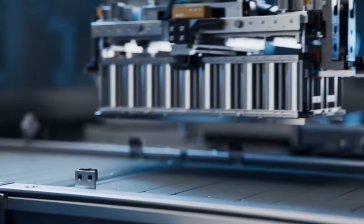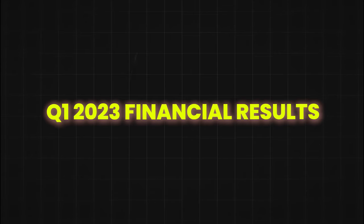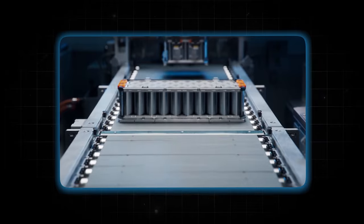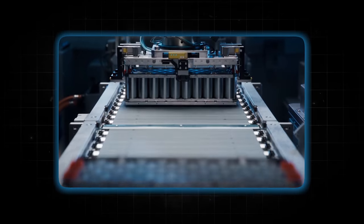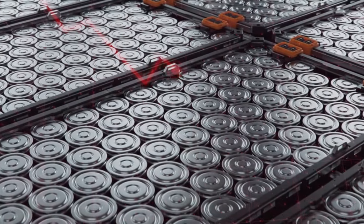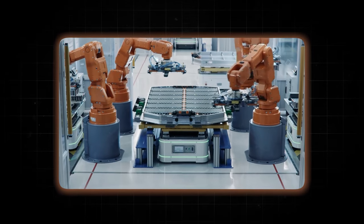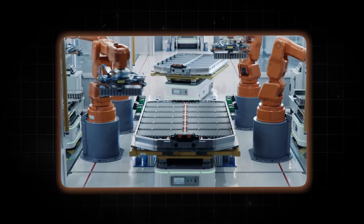So how is the 4680 battery cell practical? During a conference call following the release of its Q1 2023 financial results, Tesla provided an in-depth update on the production of its 4680 battery cells. Drew Baglino, Tesla's Senior VP of Engineering, said that on Battery Day they outlined a plan to reduce costs through 2026 in five key areas: cell design, anode and cathode materials, the structural battery pack concept, and the cell factory itself. Since then, Baglino said they've been making progress in all these areas.